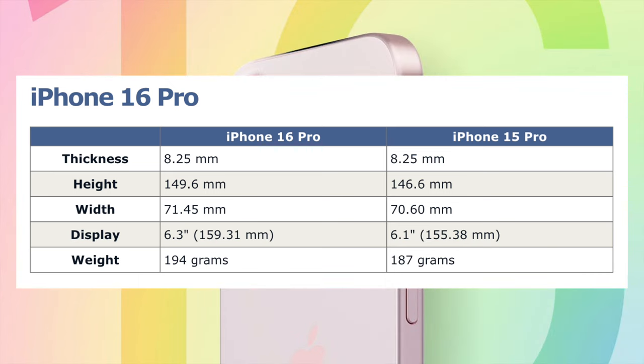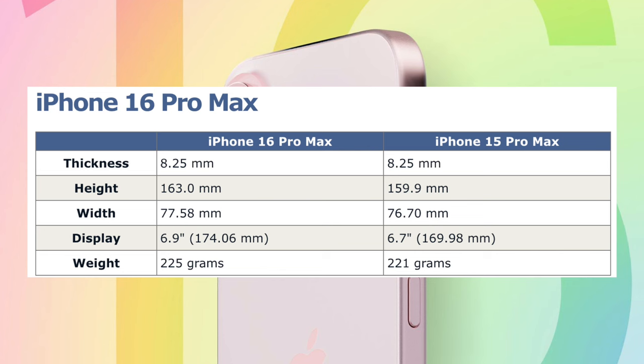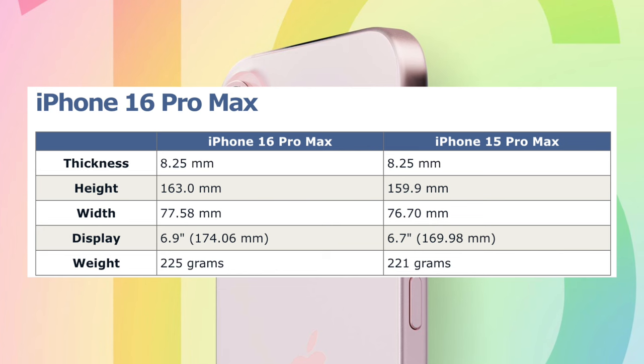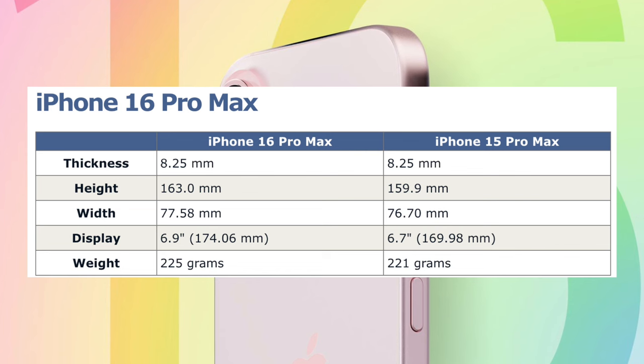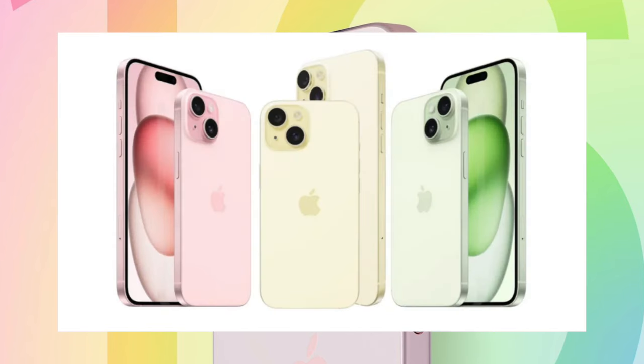The iPhone 16 Pro and iPhone 16 Pro Max are expected to have larger display sizes. The iPhone 16 Pro will have a 6.27-inch display, rounded to 6.3 inches, while the iPhone 16 Pro Max is expected to have a 6.85-inch display, rounded to 6.9 inches. Both models will be taller and wider than the iPhone 15 Pro models; thickness will remain the same but weight will increase slightly. No size changes are expected for the standard iPhone 16 and iPhone 16 Plus.